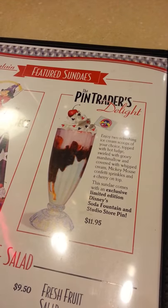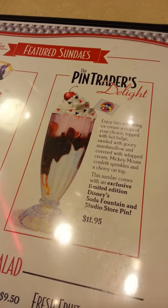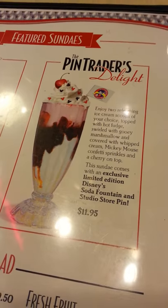probably going to grab us some pins. Look at this one — Pin Traders Delight, and it comes with a limited edition pin. I believe the one that it comes with is Daisy Duck. So we're probably going to get that and then grab some pins. When we get back, we'll show you guys what we get.